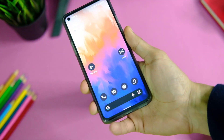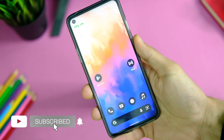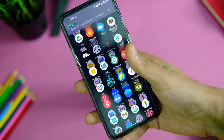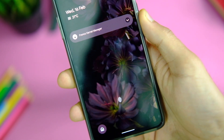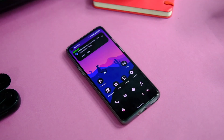Starting off with the lock screen and fingerprint scanner, it looks very similar to other ROMs based on Android 12. The fingerprint scanner works like a charm — it is quite responsive. You can also make some tweaks to make it look more minimal by going to lock screen settings and turning off the FOD icon background option.